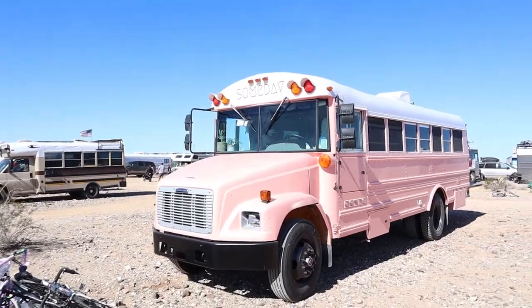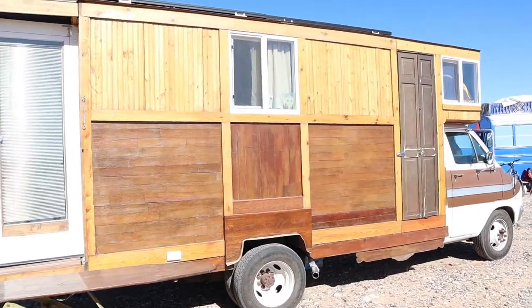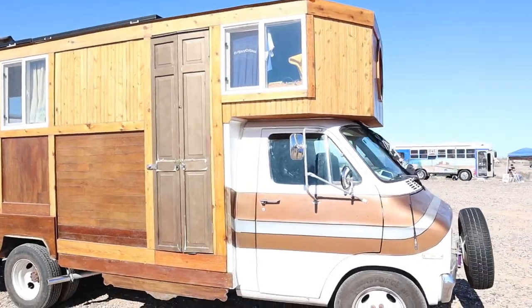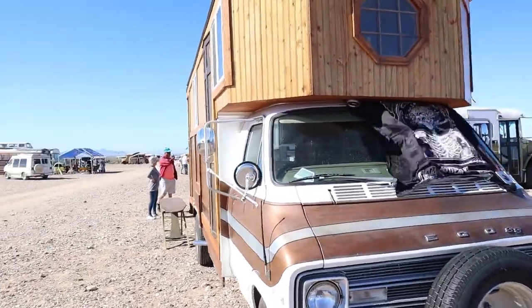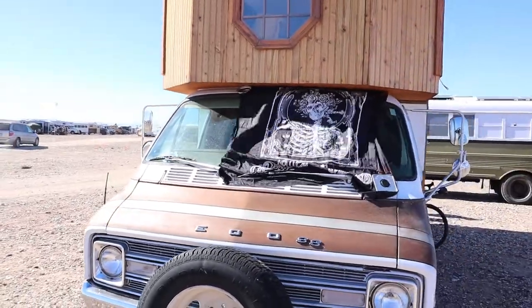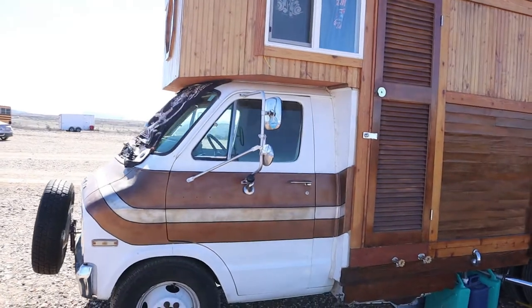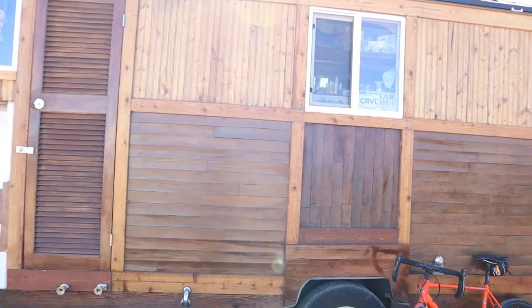Clean little bus. Here we got, looks like, maybe a Class C conversion. Took the outside off, redid it. Sometimes you got to make them your own. Somebody's crafty. Got some solar up on top. We're growing — making more new friends.